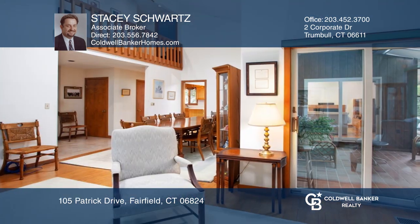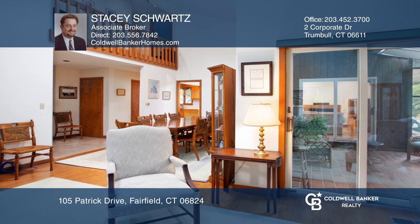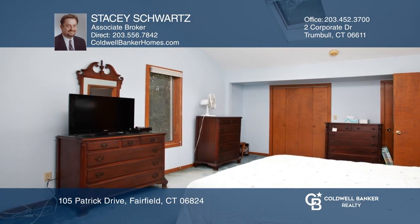There is a spacious open living area and an eat-in kitchen, hardwood floors, vaulted ceilings, skylights, and a master end suite.